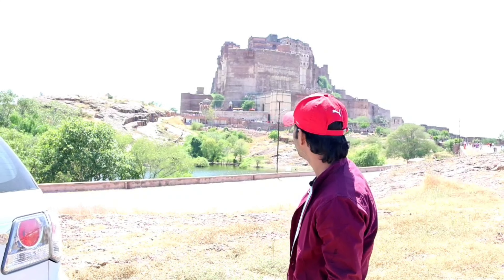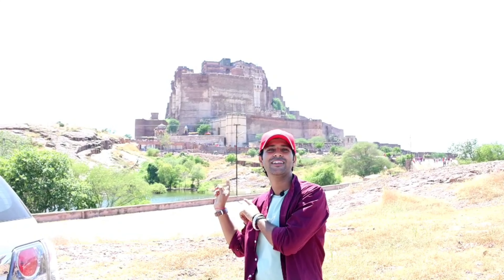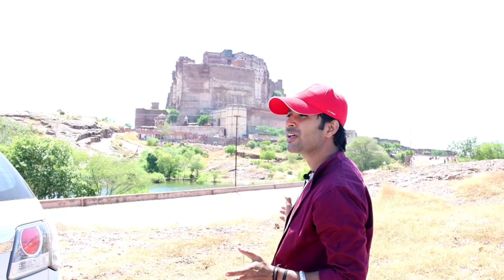Finally, we have reached Jodhpur. Behind me is the village of Mehrangarh. This place has its own unique experience. We will explore this village and show you a part of it in the video.